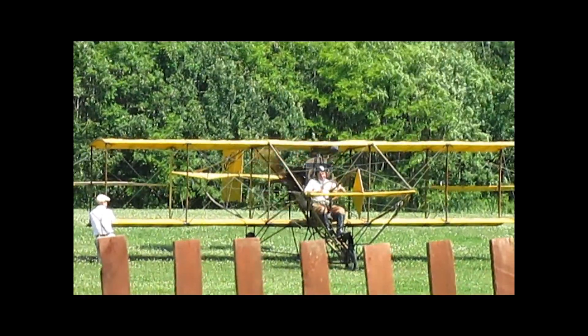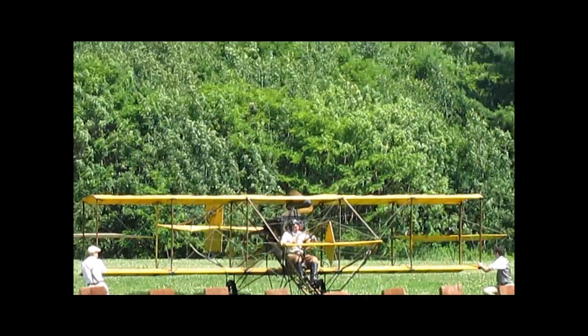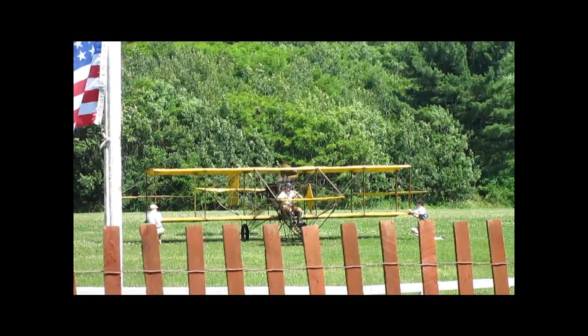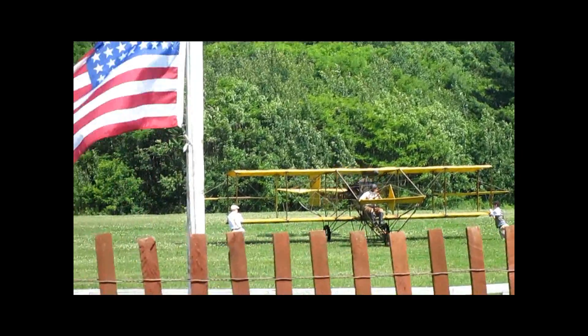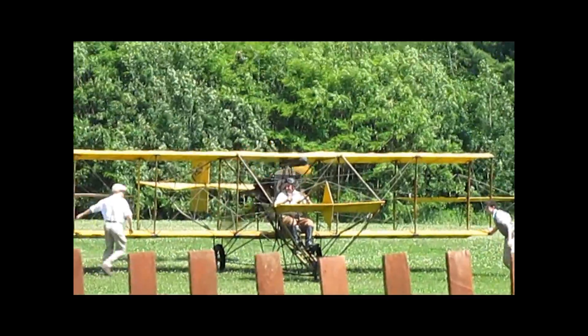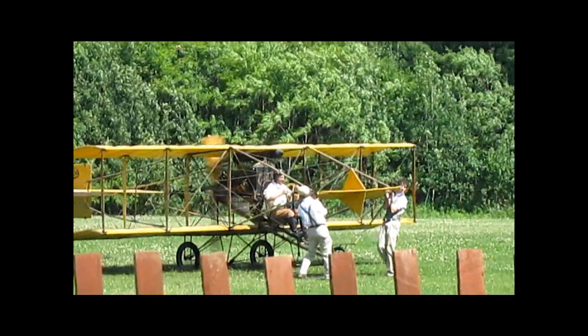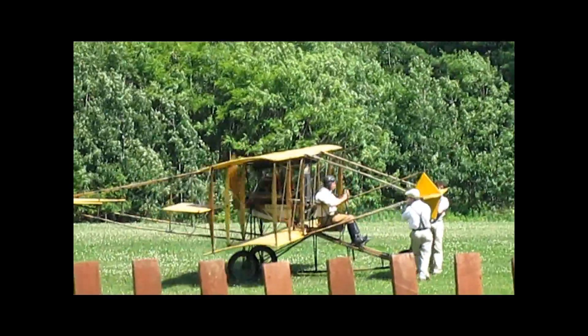Bond English is flying the 1911 Curtis Model D pusher. One of the most famous pilots of the airplane was Lincoln Beachey, who set all sorts of records. He plunged over Niagara Falls with a Curtis pusher — down into the mist below the falls — and came zooming back up to the Canadian side. It was a world-famous flight in a Curtis pusher.